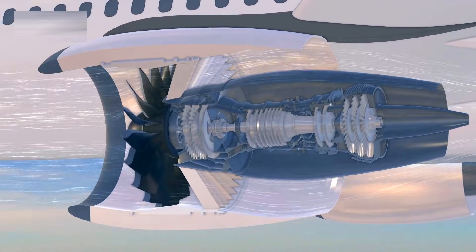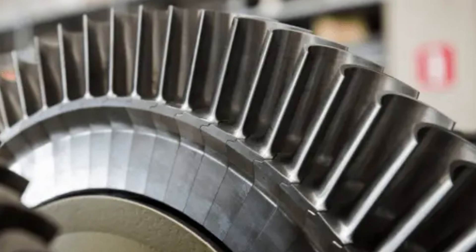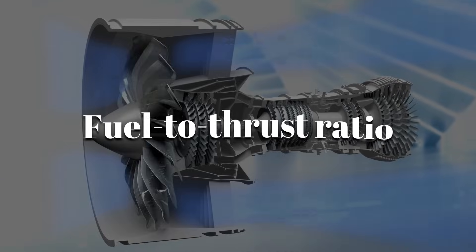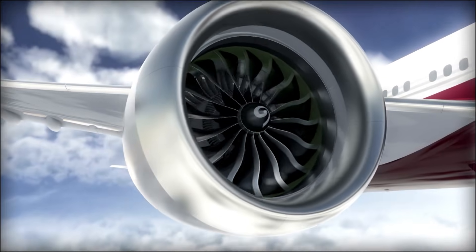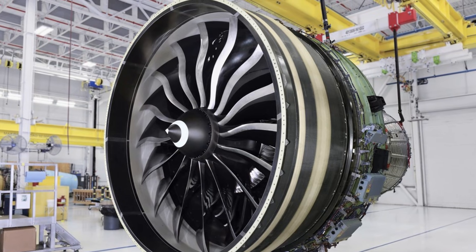The engine's advanced design maximizes fuel efficiency while offering superior thrust. High-pressure turbine blades are coated with heat-resistant composites so the engine can run hotter and improve its fuel-to-thrust ratio as well as overall performance. This balance of power and efficiency is what makes the GE-9X an industry leader.